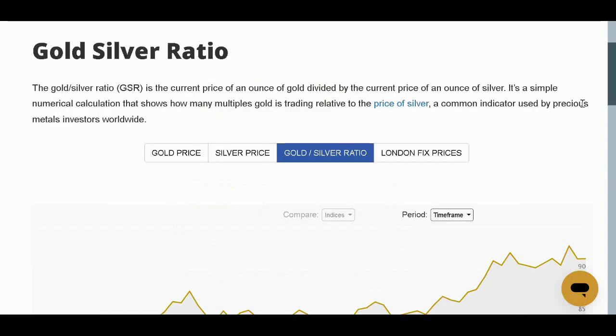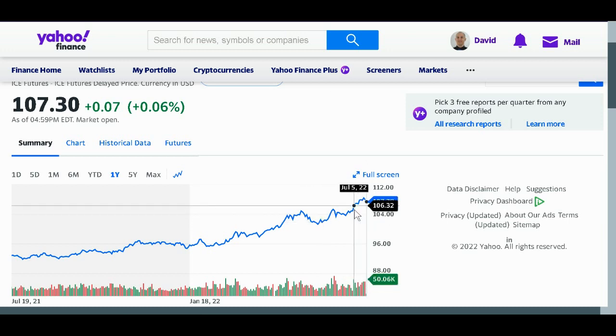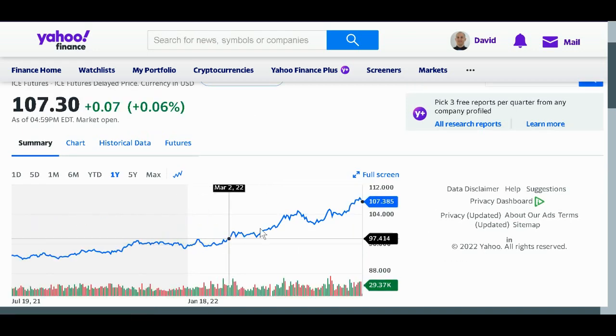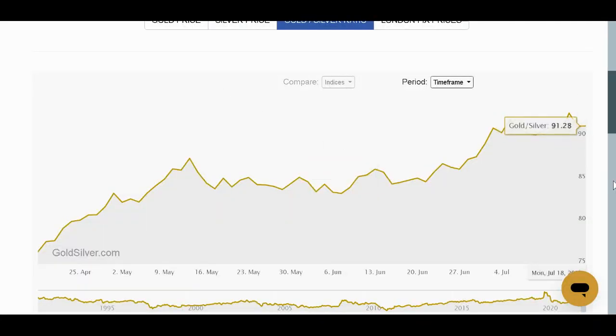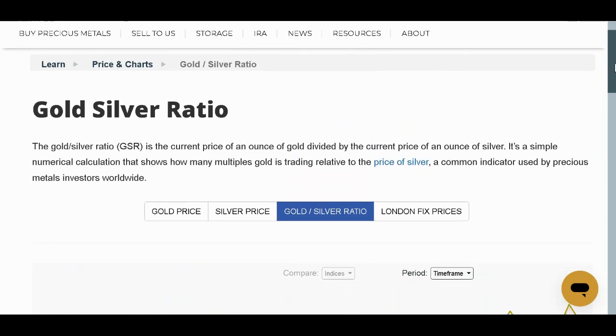So pay attention to the gold-to-silver ratio and watch that. If you want to scale into silver, you don't have to put everything in all at once. You could be wrong and I could be wrong at first — the dollar could continue to show strength and put more pressure negatively on silver. Think long term. Silver has been as high as around $50 at one point, and now it's less than $19 per ounce — really, really cheap, especially compared to gold. You can own both. Stay safe, don't put it all in at once, scale in if you want to take a position. I'm looking at this and thinking it's really good right now for silver.